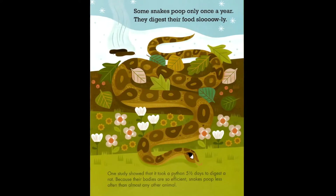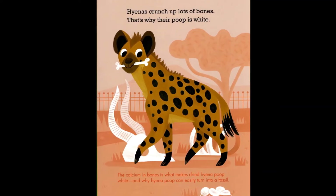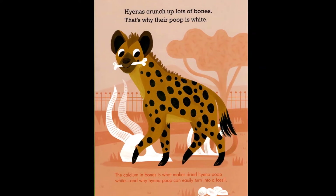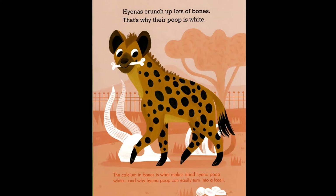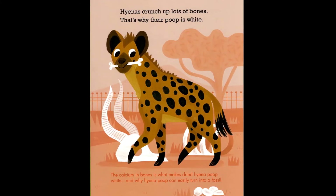Hyenas crunch up lots of bones, which is why their poop is white. The calcium in bones is what makes dried hyena poop white, and why hyena poop can easily turn into a fossil.